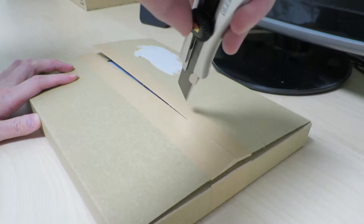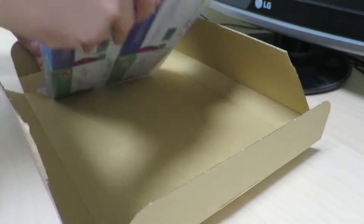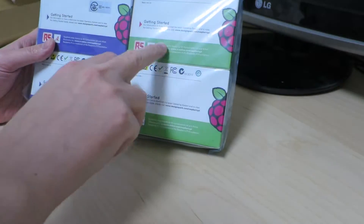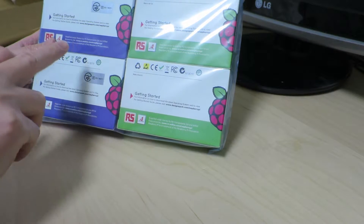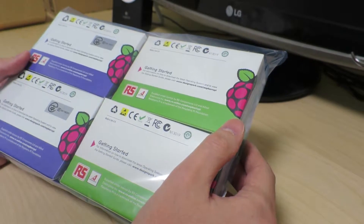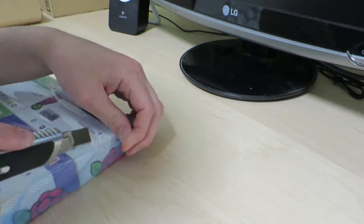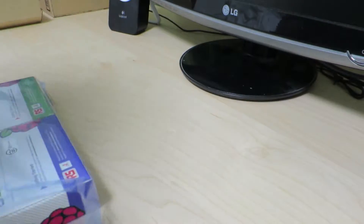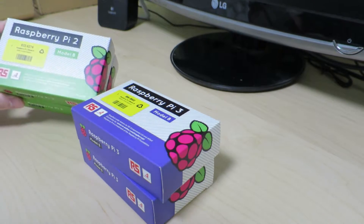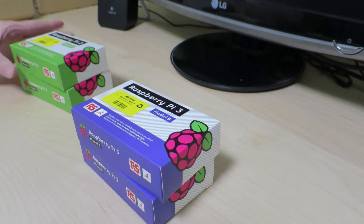I actually do know what's in there. In the box we have some Raspberry Pis — two Raspberry Pi 2 Model B's and two Raspberry Pi 3 Model B's. I went ahead and took these out. The Raspberry Pi 2 Model B's were actually on sale, about 10% off regular price.